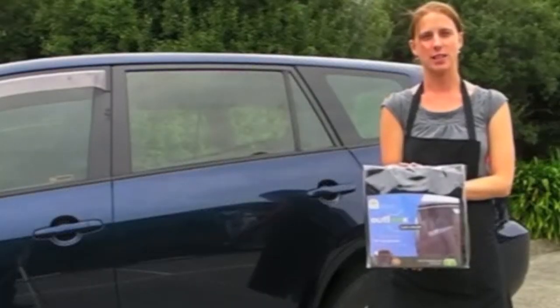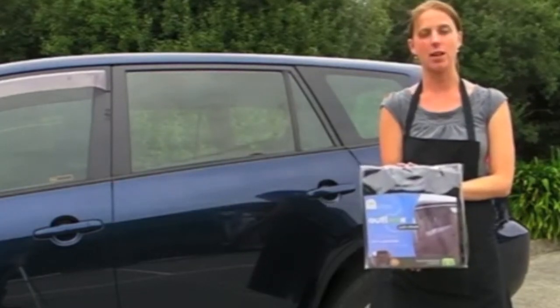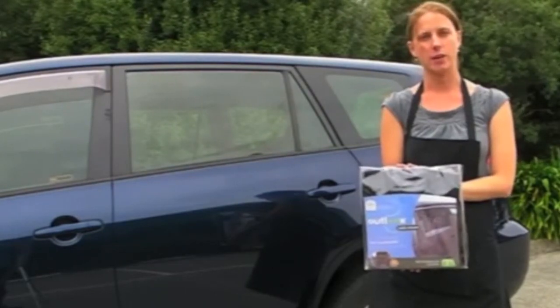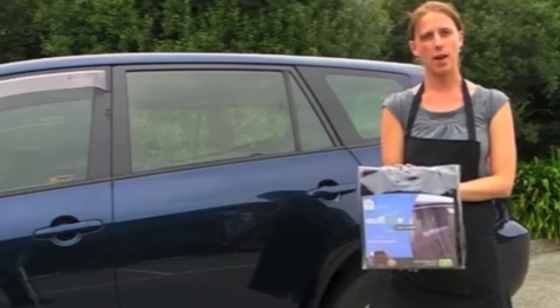The Outlook Auto Shade is a universally fitting car window shade that covers the entire car door frame, allowing you to lower and raise your windows for ventilation. It comes in two styles: square and curved.